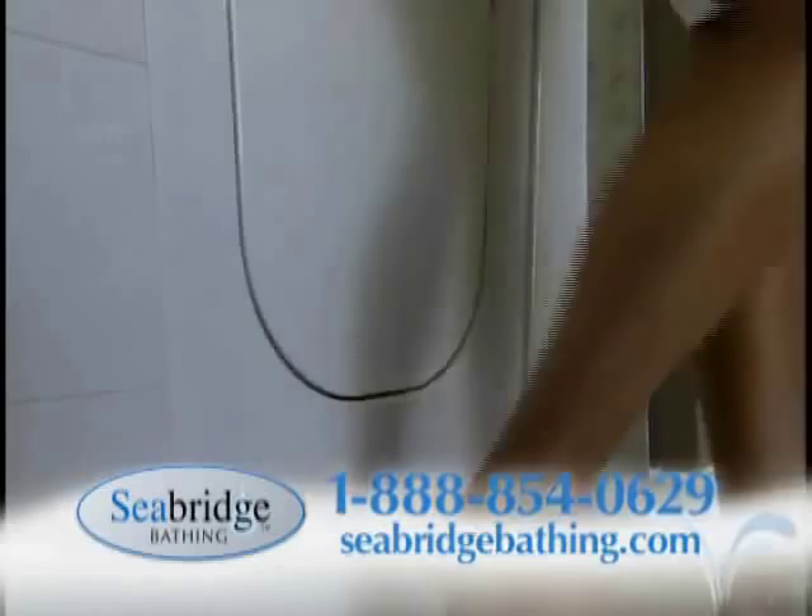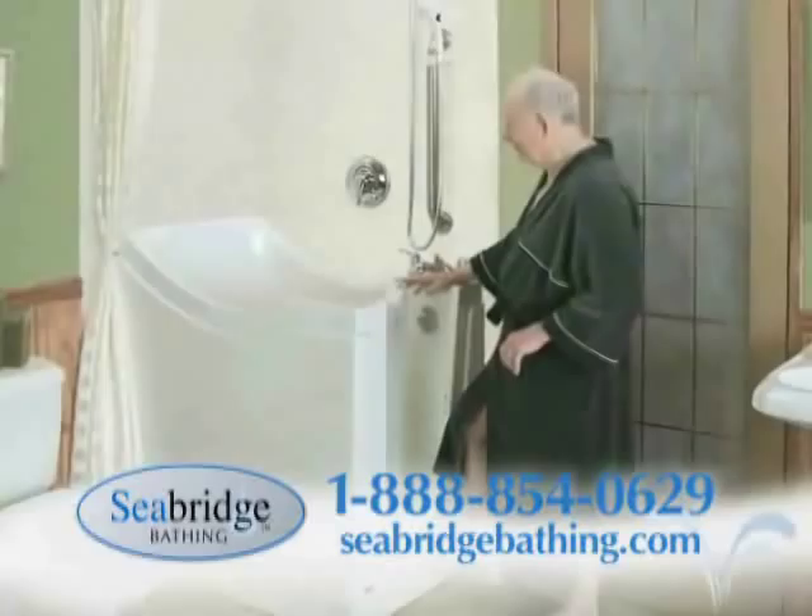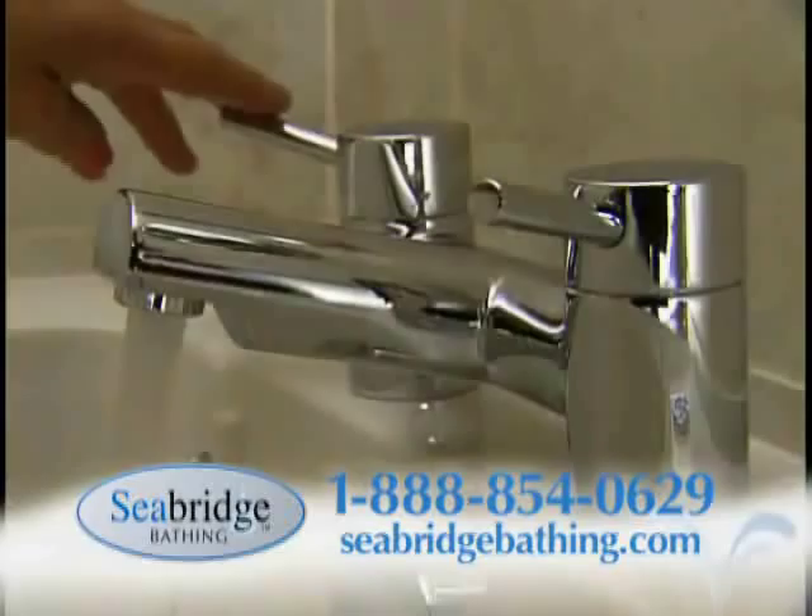So you can leave your bath faster and in greater comfort. If you've had difficulty bathing due to a disability, age, or larger body type, call the number on your screen now for free, no-obligation information on the model that's right for you.